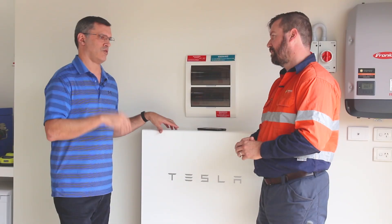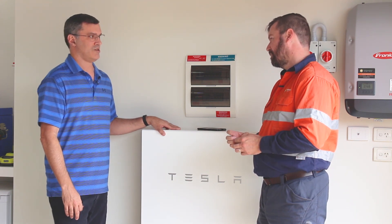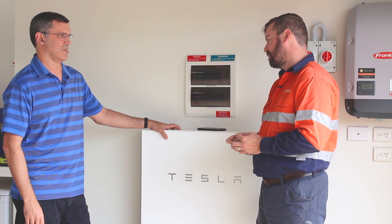With the solar and Tesla Powerwall combined, it's saving me about three and a half to four thousand dollars per year, so the payback on the total system is about six years.